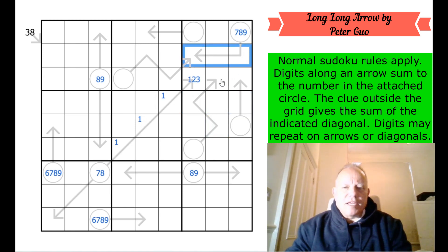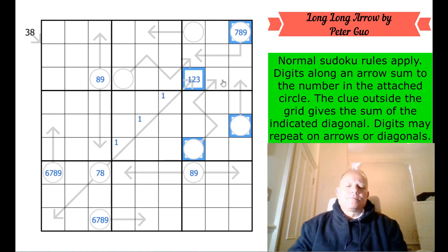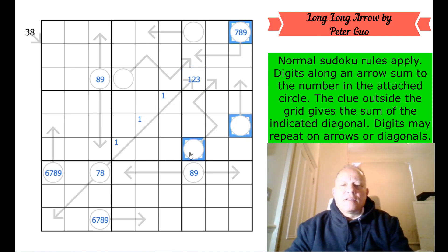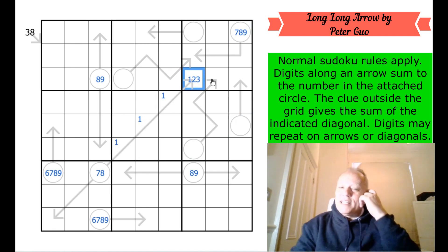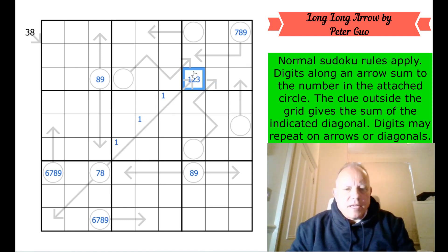How about totaling these three, those two, those three, and that one? The minimum for those six is one, two, three, four, five, six — that is 21. The minimum for these three is one, two, three — that's 27. And that is summing these three circles and this cell, which can add up to nine, eight, nine, and three — that is 29. There are a couple of degrees of freedom there that I was hoping not to find.